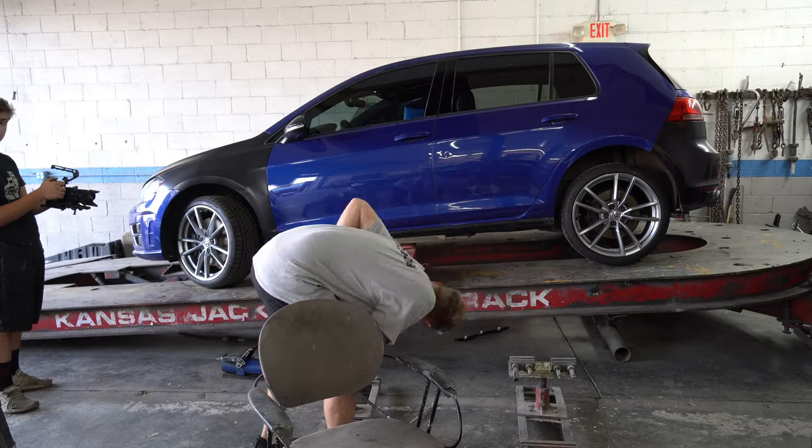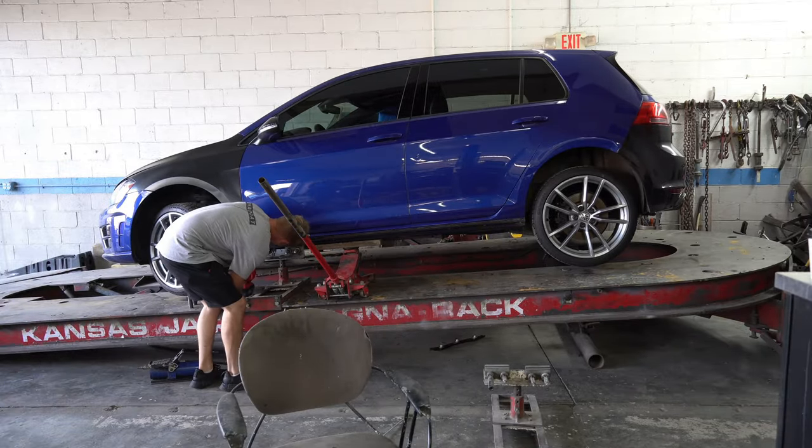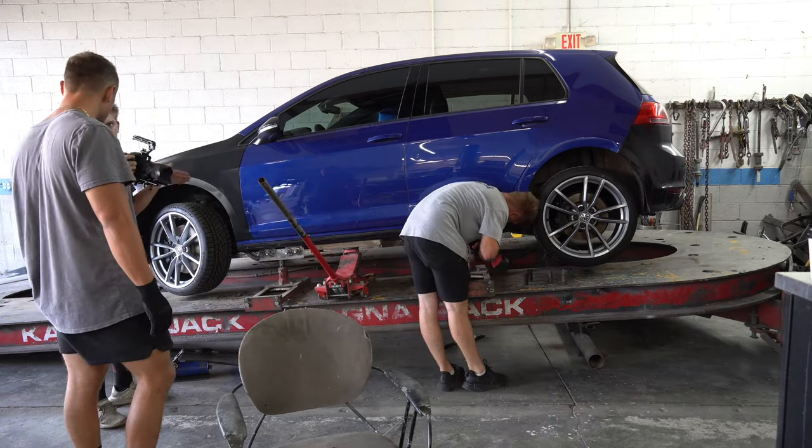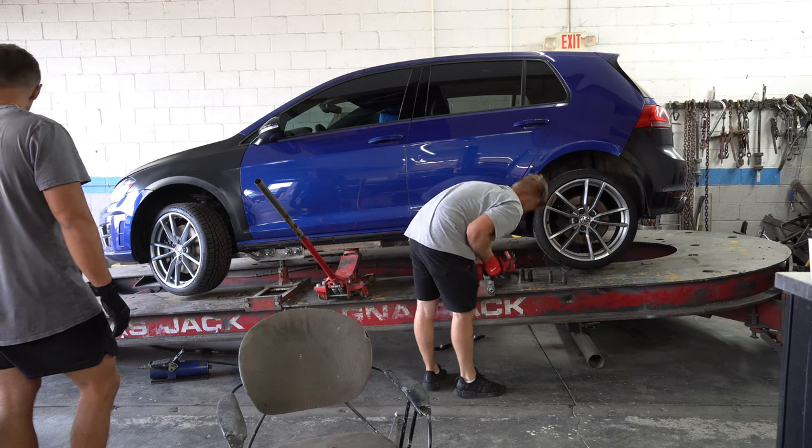Now it's time to get the car securely fastened to the frame machine using the pinch weld clamps. This is to make sure that the car doesn't go anywhere it's not supposed to while it's being pulled.